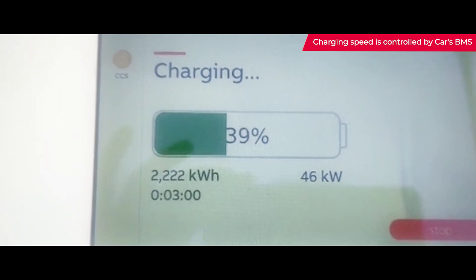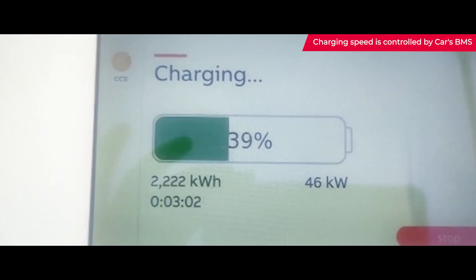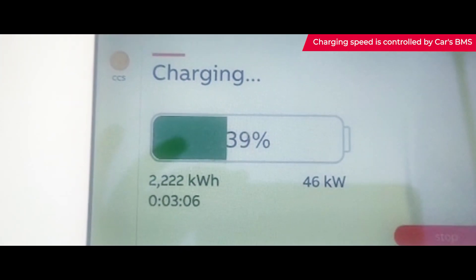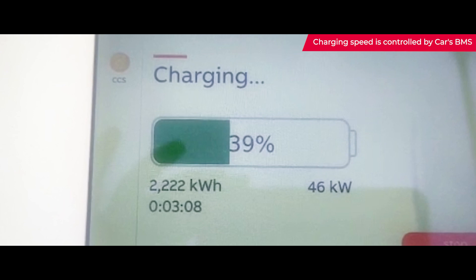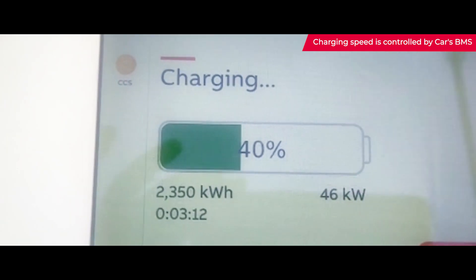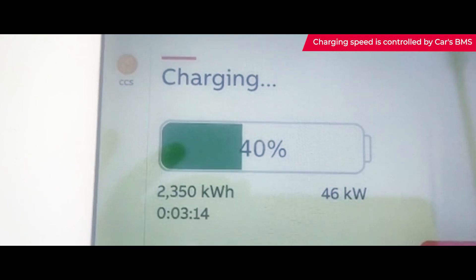The maximum output of the charger is 50 kilowatts, but the speed is controlled by the car. So with the battery level at about 39 percent, the car is pulling about 46 kilowatts.